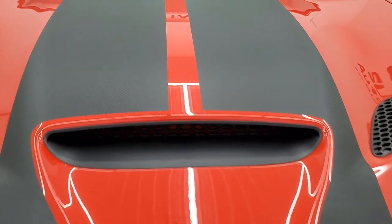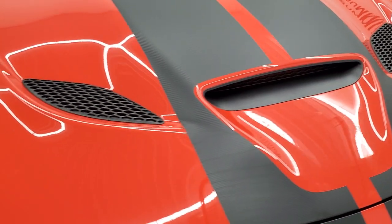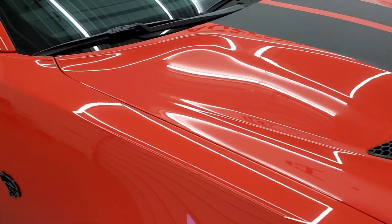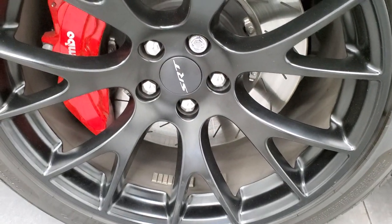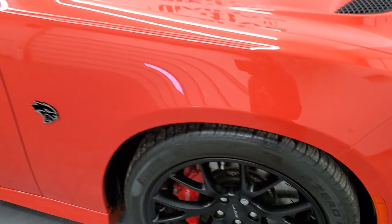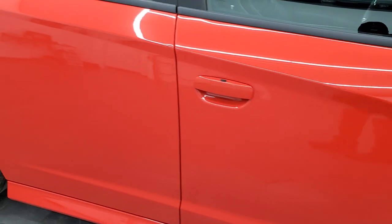You get the Hellcat cowl induction heat extraction hood, and you can see all those stripes are in really nice shape. The hood is in excellent condition — I didn't see any dents or dings — and the paint is absolutely perfect on this car. Coming around to the passenger side, no dents or dings on the fender and the passenger side rim, no scuffs or scrapes. Of course you get the Brembo brakes with slotted rotors, and as you go down this side of the car, take note of how clean the body is and how reflective and mirror-like that paint is.